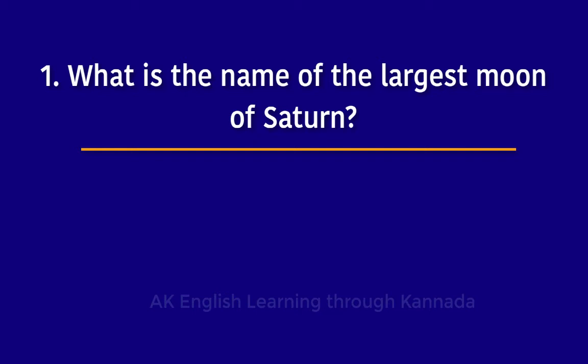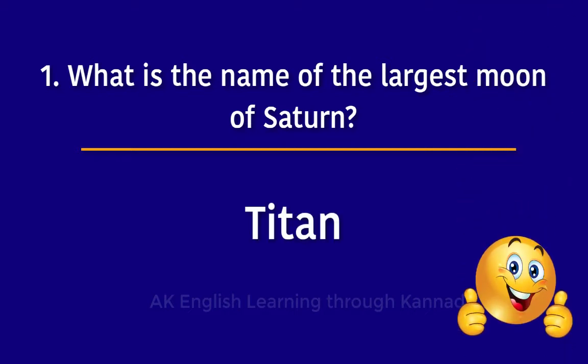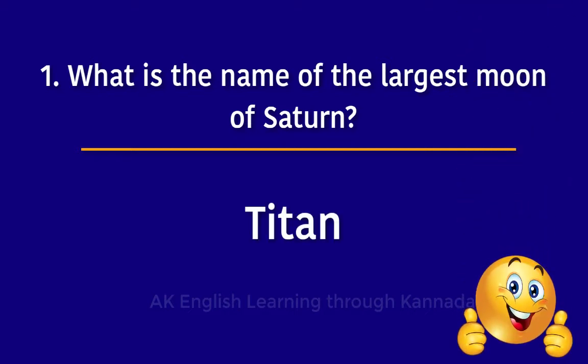What is the name of the largest moon of Saturn? The answer is Titan. Titan is the largest moon of Saturn.